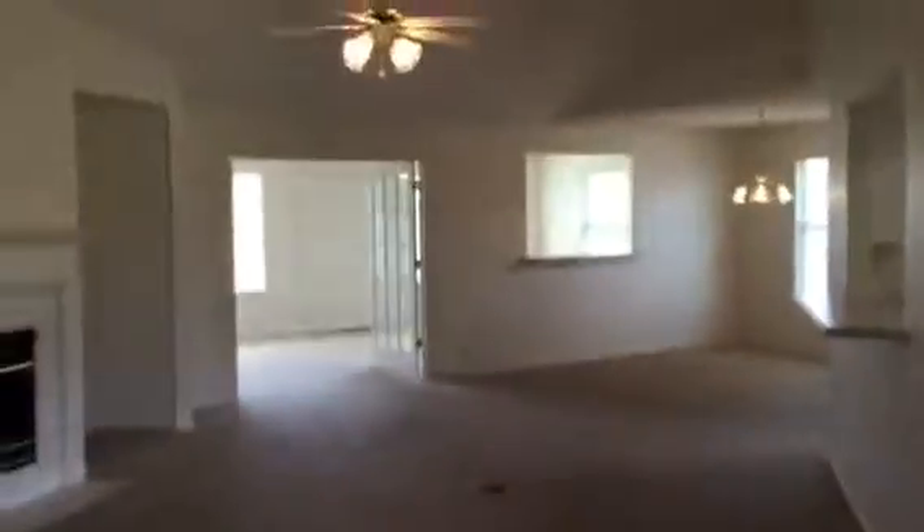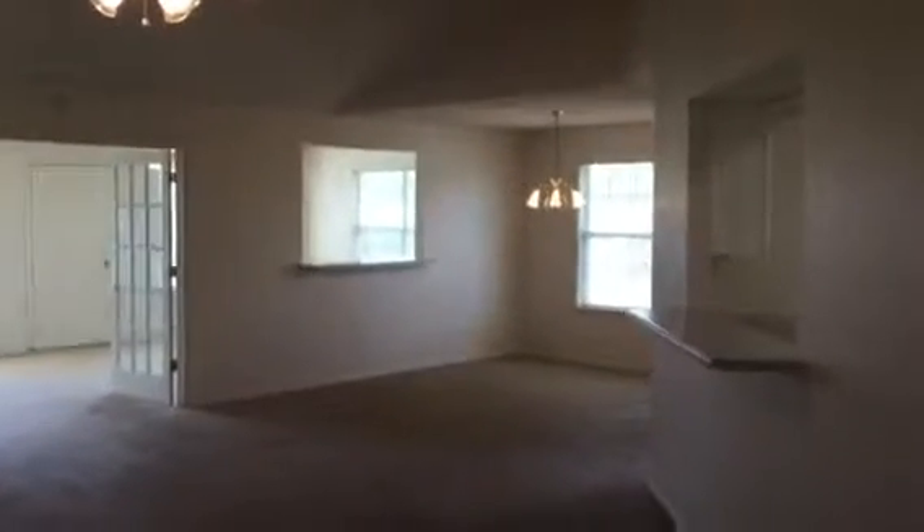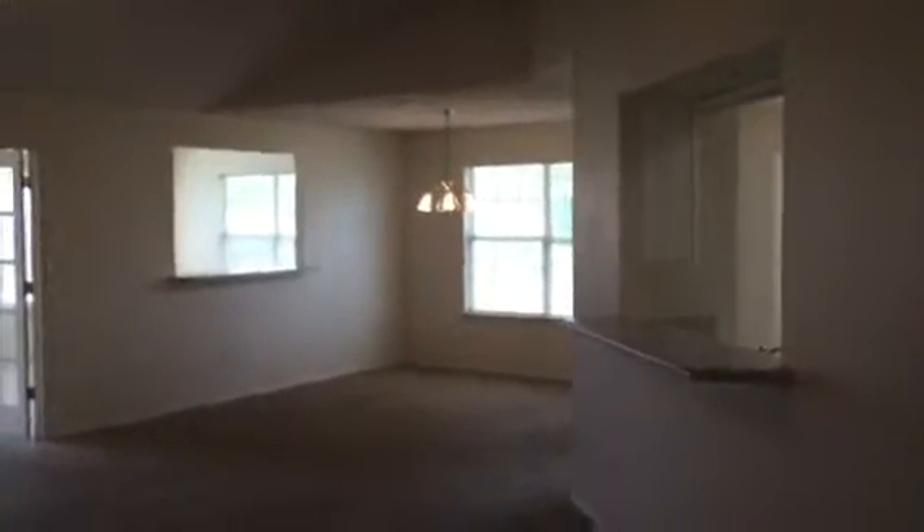Let's go ahead and walk inside real quick. As you come in the front door, we have tile in the foyer, nice high ceilings in the great room. In the back you can see the Florida room, with a little opening there from the dining room to the right.